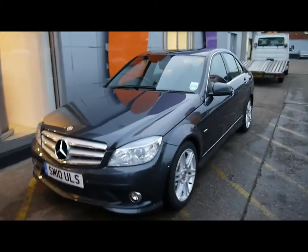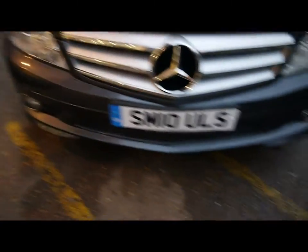Welcome to Imperial Cars. Today we have a 10-plate Mercedes C-Class to show you — a four-door saloon finished in metallic grey. We're going to take you around the car so you can get a better idea of the condition and the features of the vehicle.